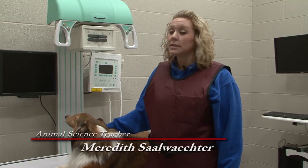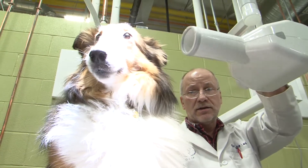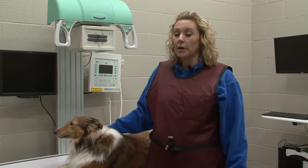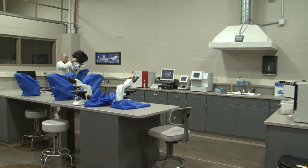Students should take this class if they're interested in science, if they're interested in working with animals. Students can expect to learn a lot about small animals, large animals, about anatomy, about food, and how to create food for large animals.